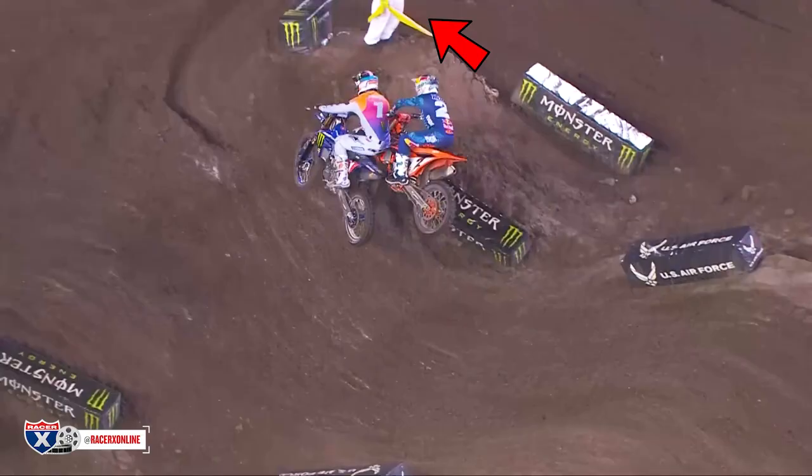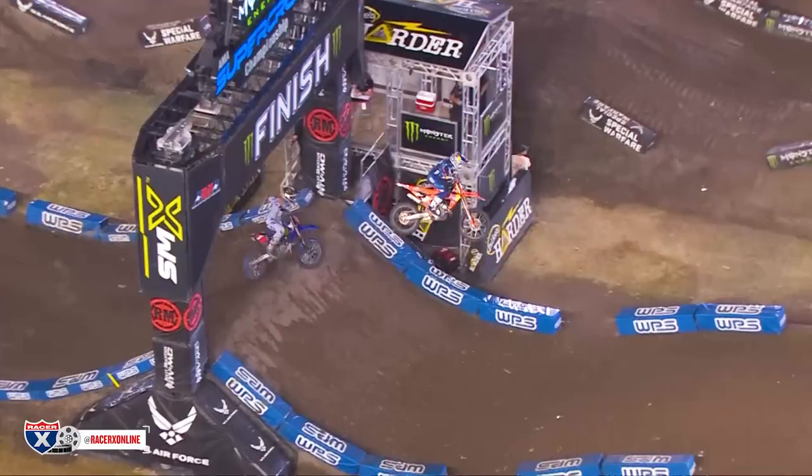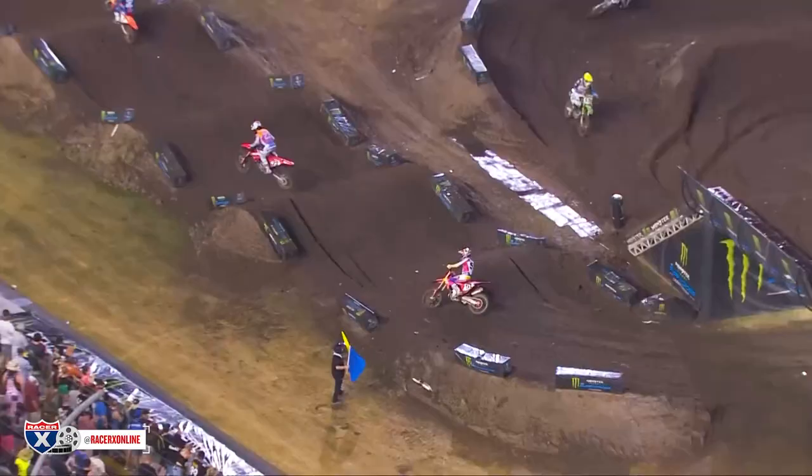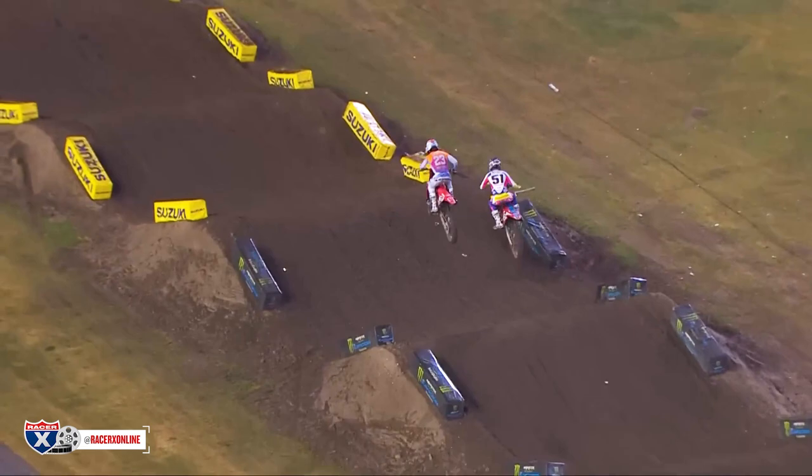It's basically straight up racing between the two of them — a good battle. And kudos to the flagger here, nice footwork to not fall off and focus on the action all the way through. But of course, as we know, Webb hits neutral here after the finish line jump, gives Tomac the lead, and Tomac would kind of pull away from there, but Webb would stay as close as he could.